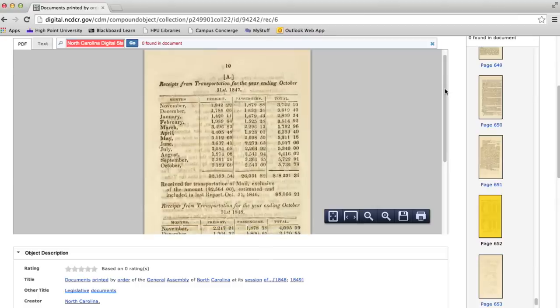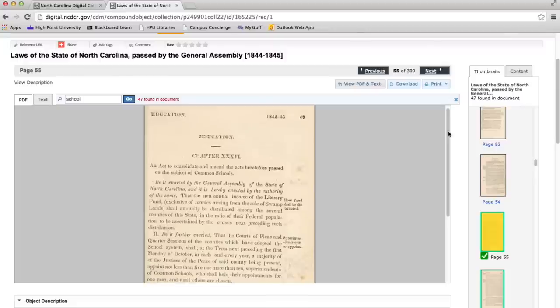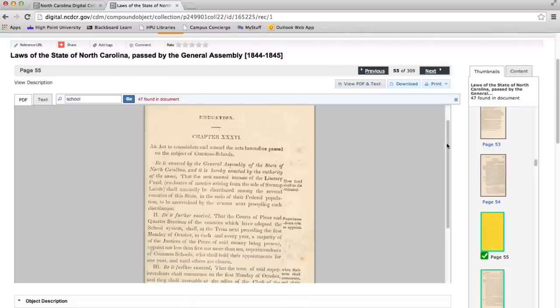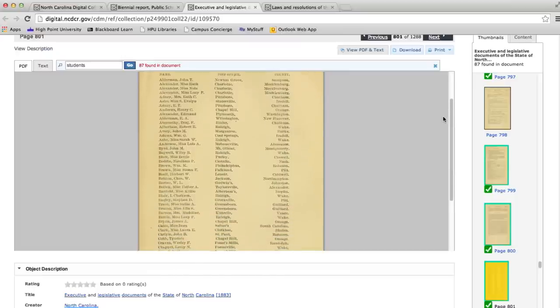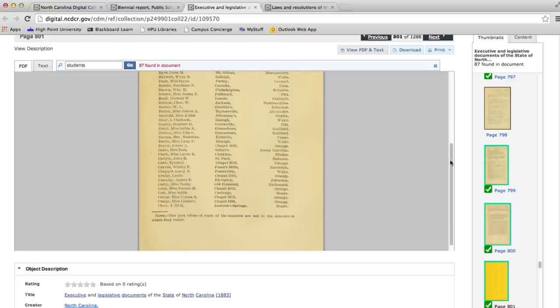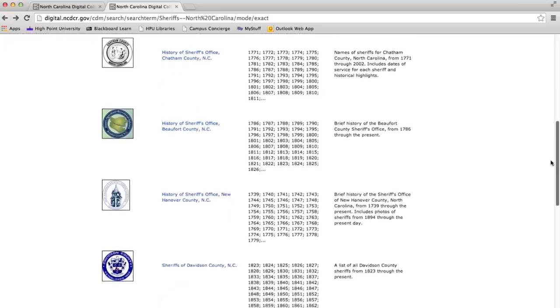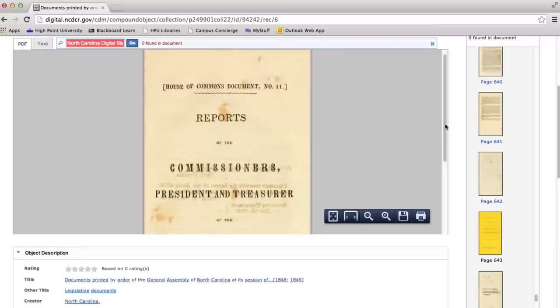Why would genealogists be interested in searching these? Because there are lots of names in them — lists of teachers, catalogs of students, military officers. In some of the budgets, especially the earliest years, there are pensioners, electors, and others who receive money from the state. Pictured here is an excerpt from the 1844-1845 volume. There are also lists of students from early universities — for example, from the 1881 public documents volume. A great many of these public documents have tables of contents but none have indexes; you can full-text search them in our collection. These are lists of people who did business with the state government — sheriffs, people who were transported into insane asylums, people who received governor's pardons, and soldiers.